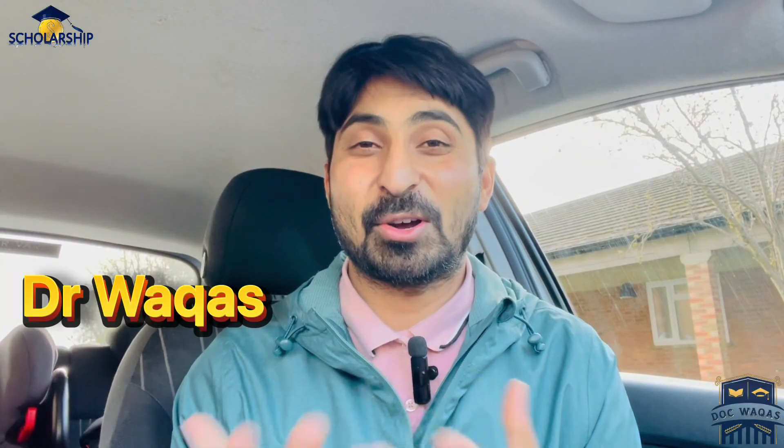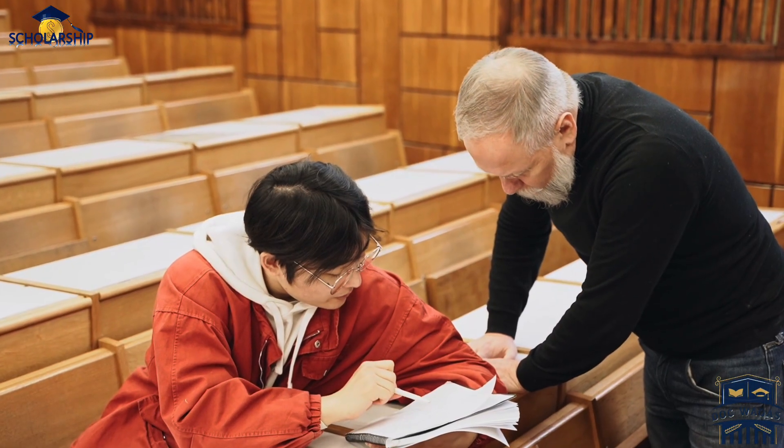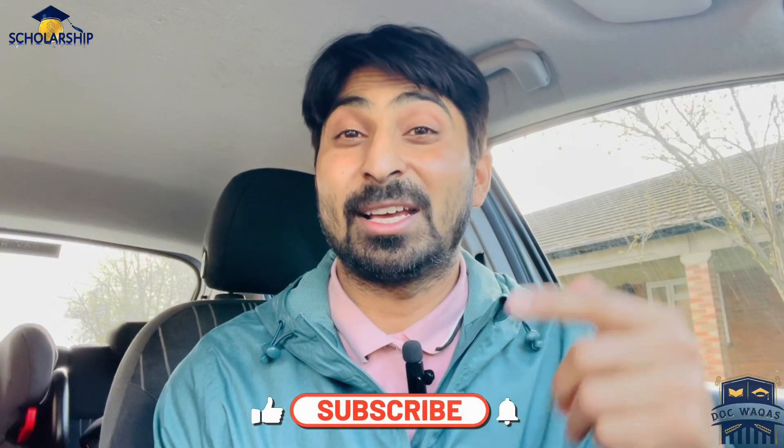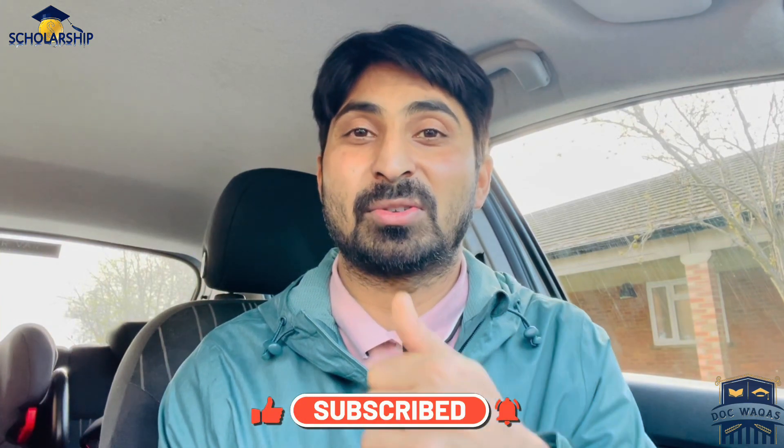I am Dr. Bokas. I secured a scholarship in 2019, and before that I got a Korean government scholarship for my master's degree. Now I'm helping students secure fully funded scholarships. I suggest you subscribe to my YouTube channel. Let's talk about frequently asked questions about the STEM scholarship.